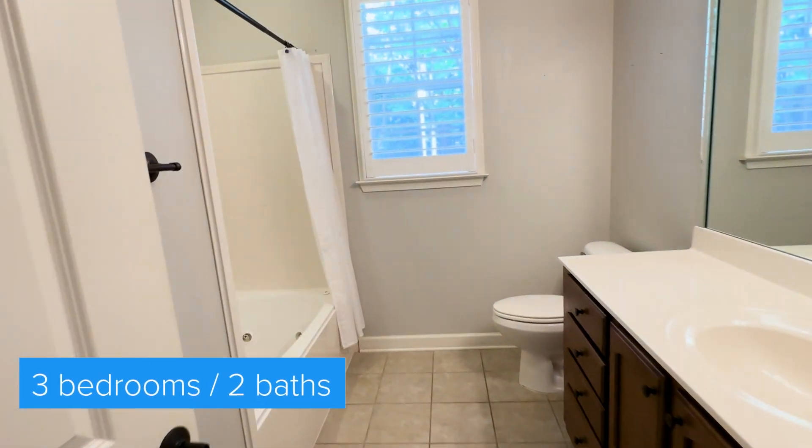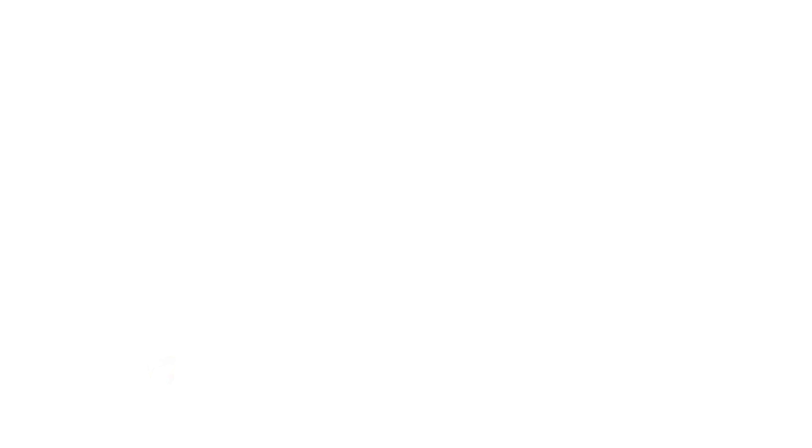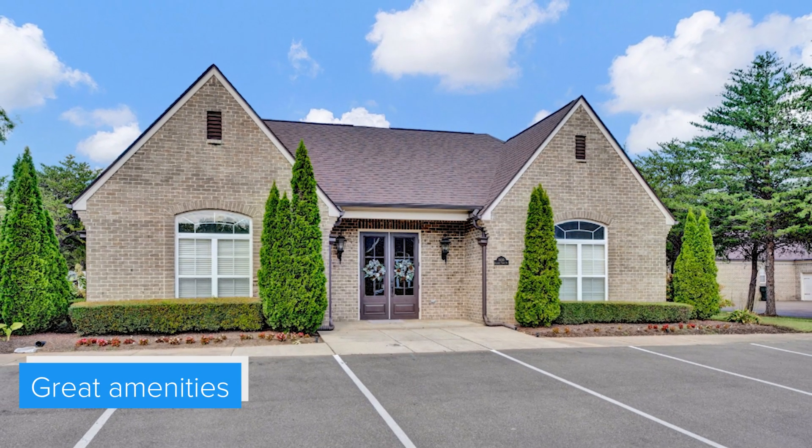I hope you've enjoyed our tour today of this wonderful three-bedroom, two-bath patio home in Shadedowns in Collierville, Tennessee. As you can see, there is a lot of space here. This three-bedroom plan also has a two-car attached garage and permanent stairs to a floored attic for storage. On top of all that, this neighborhood comes with wonderful amenities like a clubhouse with an exercise room.